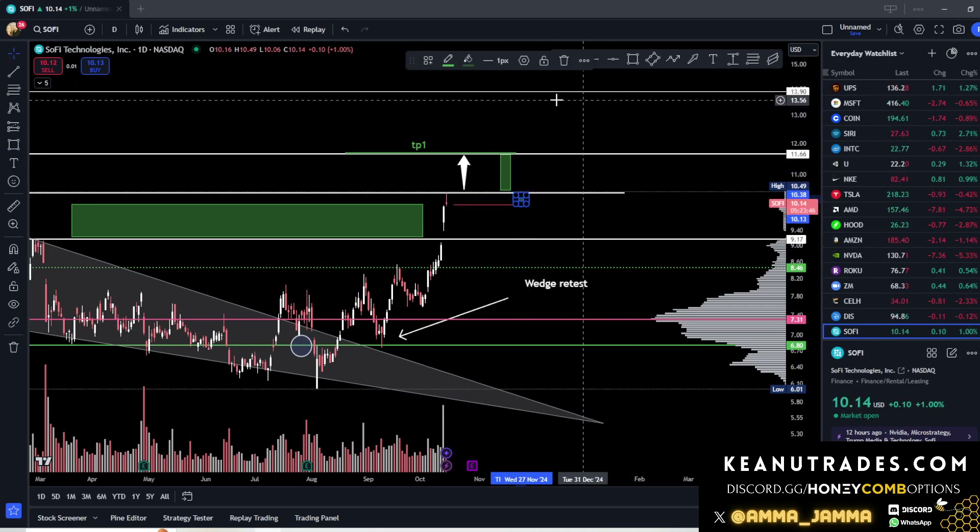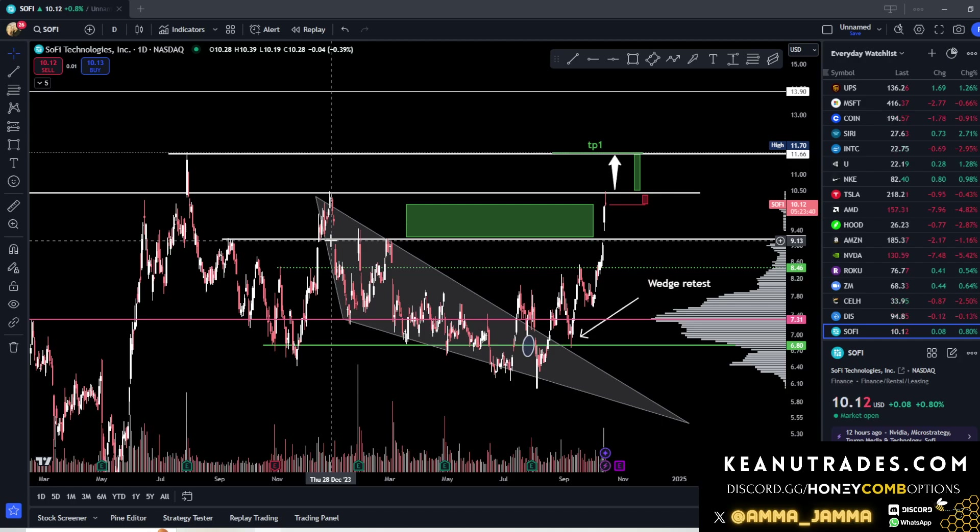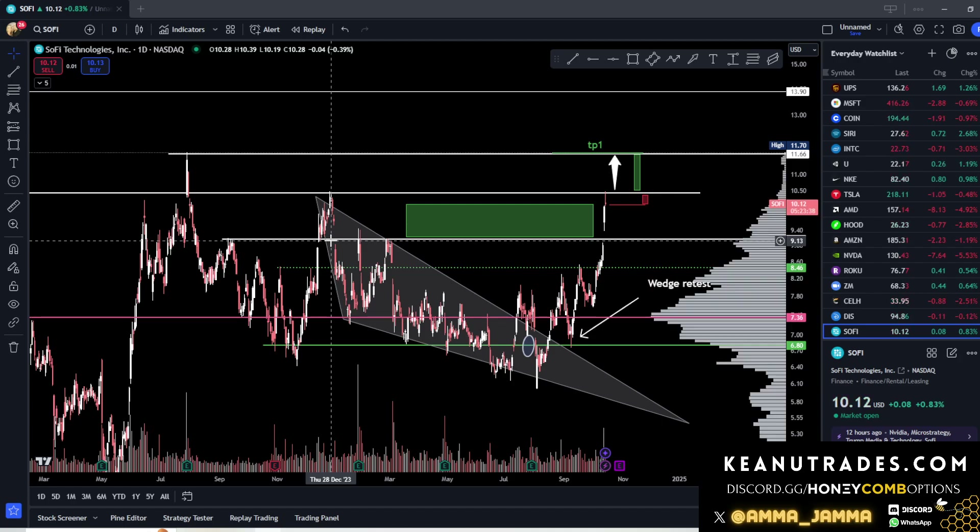Look at that — what is that, a one-to-four risk/reward right there? And that's on like the eighth-chance play. I mean, we've been in this play in one way or another for a long time. So that's what we're looking at on SoFi — we've got insane risk/reward there.